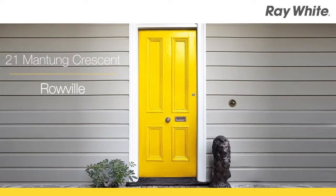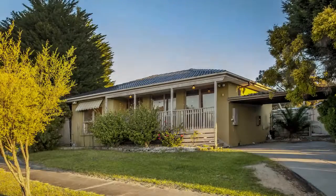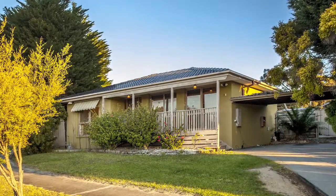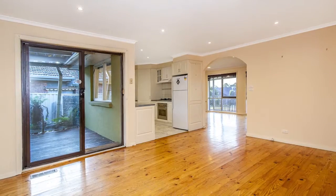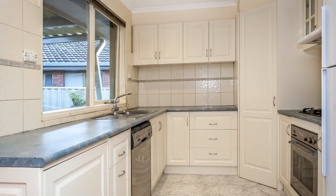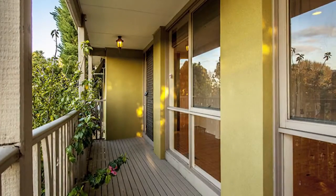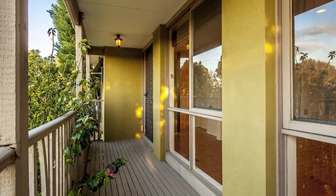21 Manton Crescent, Roeville. Exceptionally positioned in the esteemed Lakes Estate on approximately 721 square metres, this comfortable family home represents an outstanding opportunity for renovators, investors or developers seeking Ranges views in this highly sought-after locale, subject to council approval.